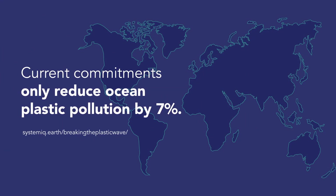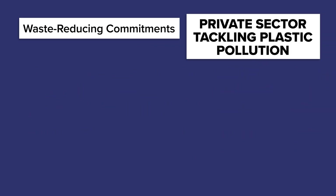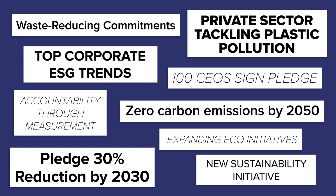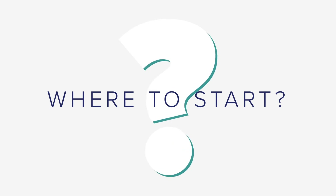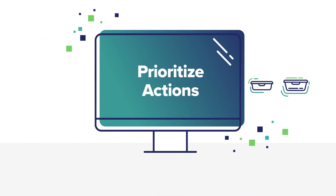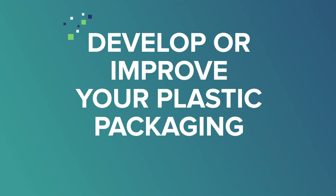The global momentum around addressing plastic waste is greater than ever. Consumers are expecting companies to step up and take action to reduce the environmental impact of the packaging they're putting into the environment. But knowing where to start can be difficult. What if there was an easily accessible way to prioritize actions while developing or improving your company's plastic packaging strategy?